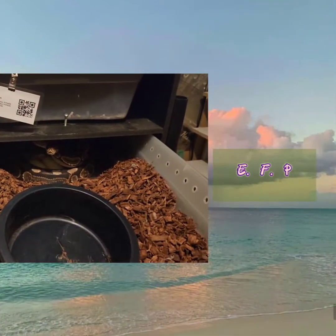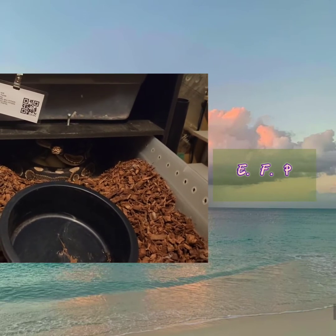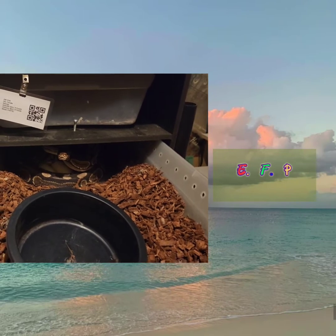My girl Sandala is finally giving up her eggs. You can see she's a little defensive — she's still in the process of laying, so stay tuned.